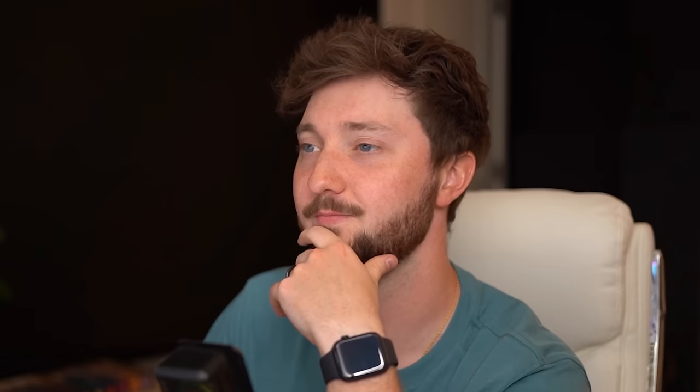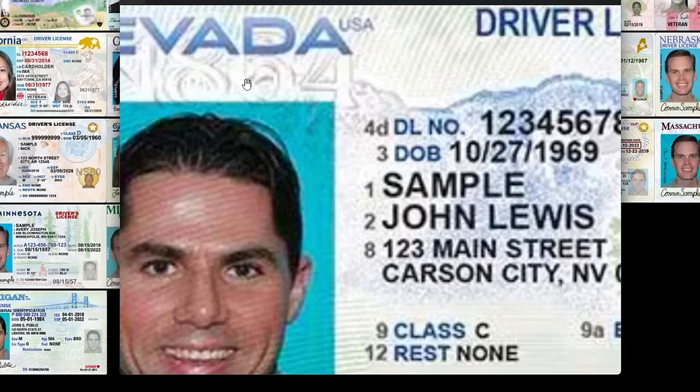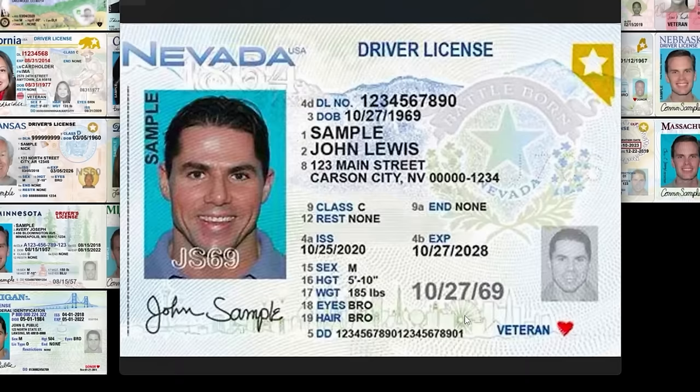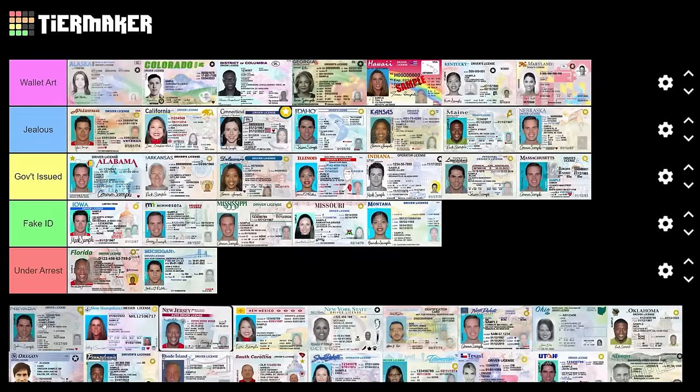Nevada — 'Battle Born,' shout out. They've got their state on the real ID, and a skyline — looks like maybe a Ferris wheel, that's fun. But this is government issued — right there is where you belong.